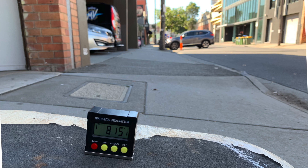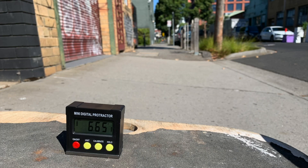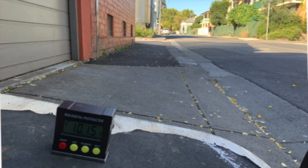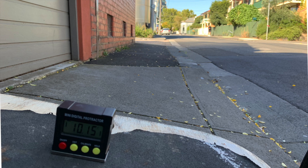Vehicle crossovers dramatically worsen the situation. Here's a slope of 8 degrees — such a slope can cause discomfort for a person in a wheelchair. On the other side of Cremorne Street, here's a crossover with a slope of 6.6 degrees. On Balmain Street, 5.7 degrees. And again on Balmain Street, over 10 degrees of slope.